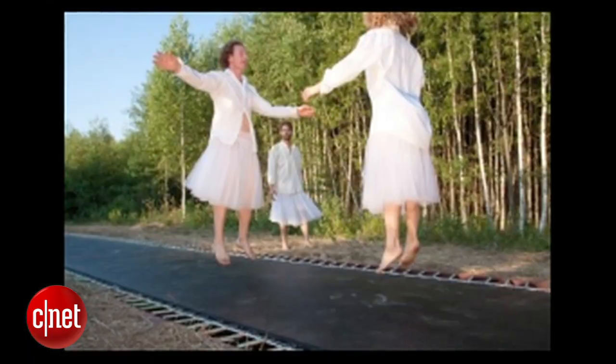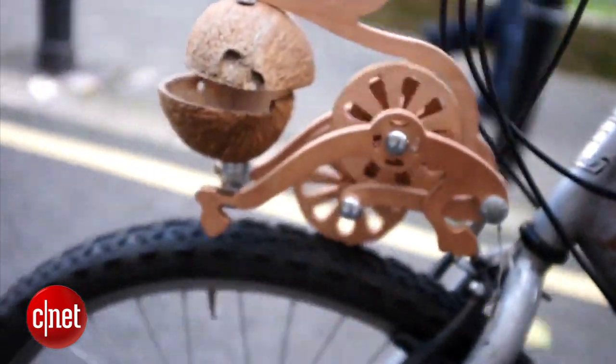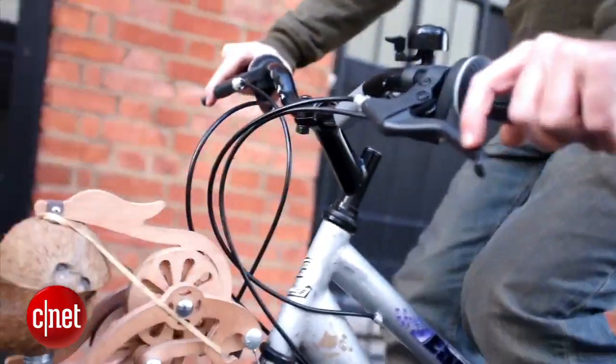Russia has a trampoline sidewalk and this device makes your bike sound like a horse. Hey, what's up, my name is Steven Beecham and this is Crave.